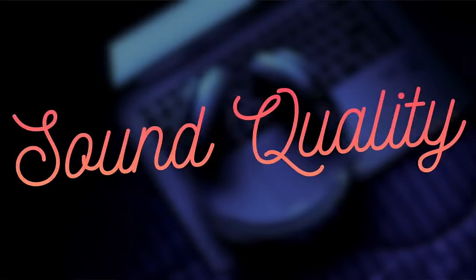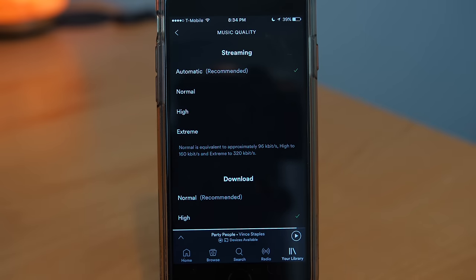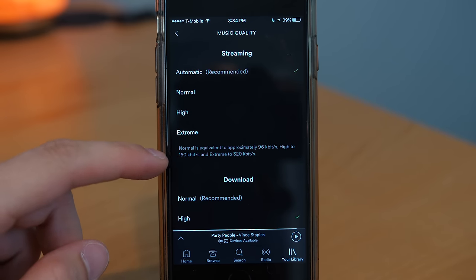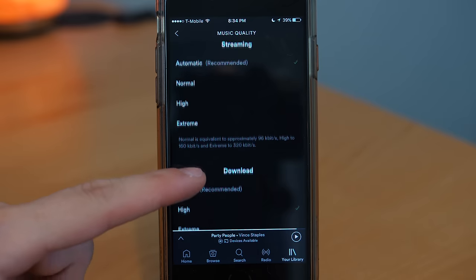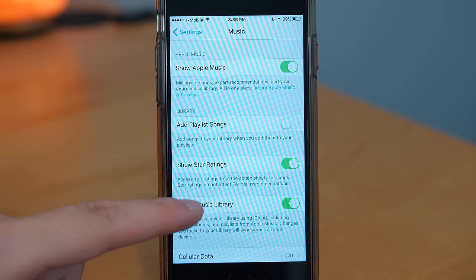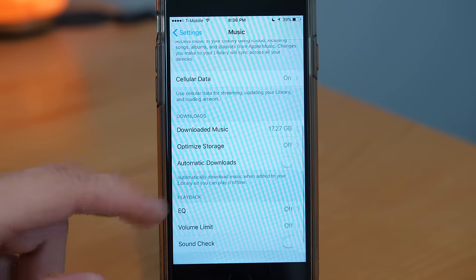Next up is sound quality. Spotify has the advantage here because it allows you to choose between 96, 160, and 320 kilobits per second. This is good because you can choose your streaming quality based on whether you want to save cellular data, while also being able to download high-quality songs. Apple Music only streams at 256 kilobits per second, which is good quality audio but doesn't give you any options like Spotify does. So Spotify has the advantage on sound quality, ultimately offering higher bit rates for premium members.